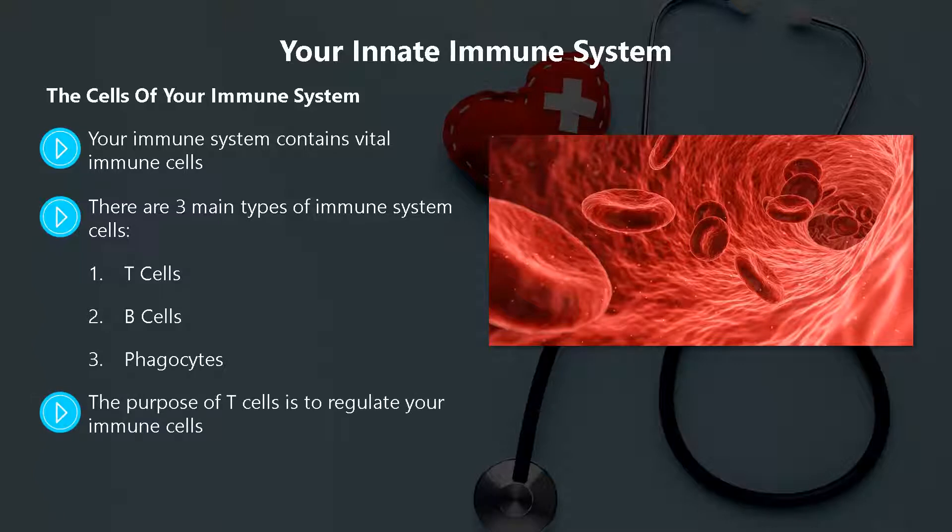The purpose of T-cells is to regulate your immune cells — they can activate the cells or eliminate them. If there are abnormal cells in your body, or some that are infected with antigens, then T-cells will kill them. They are killer cells.